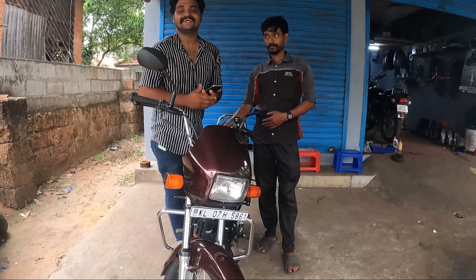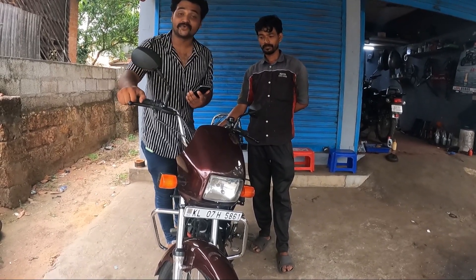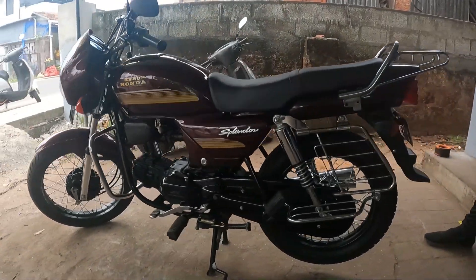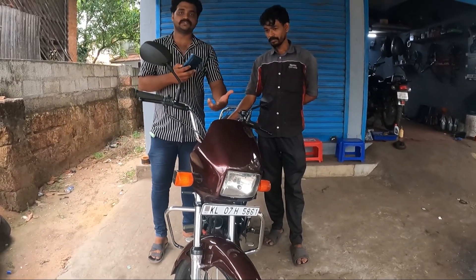Hey guys, welcome back. Now I am using Nisarka — Nisarka, they have the 724 model. That's the place of the store, it's a place where I live. That's the type of stuff I told you.